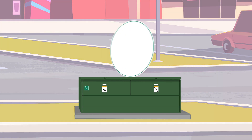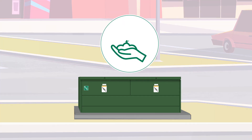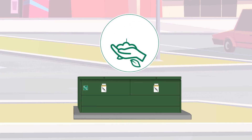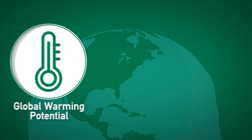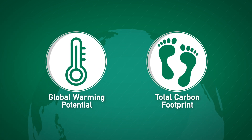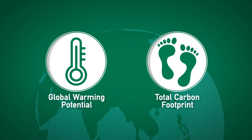But here's where utilities have an environmental choice to make. The gear they choose can either support or hurt sustainability efforts. Two environmental factors are important to consider: global warming potential and the product's total carbon footprint.